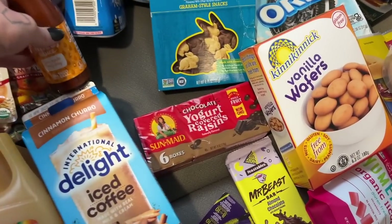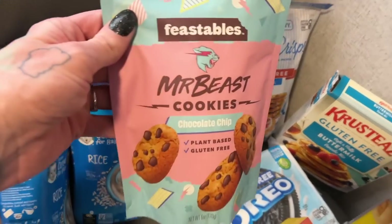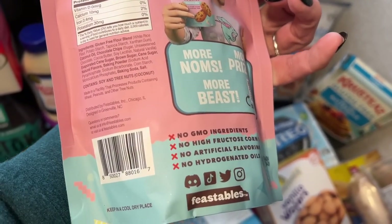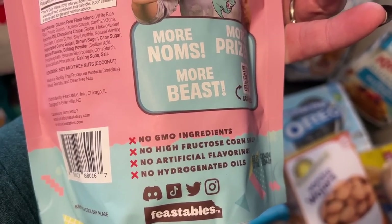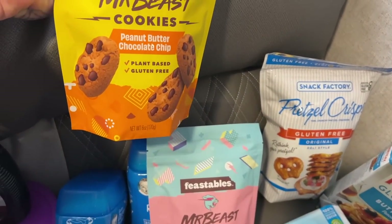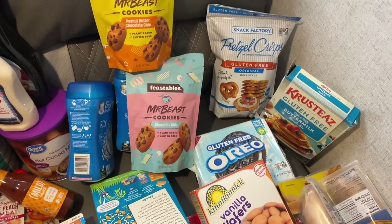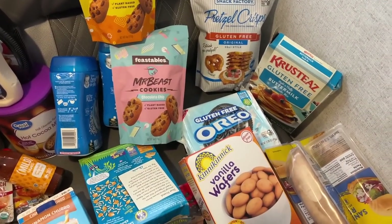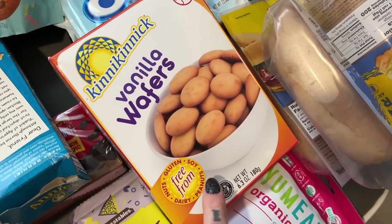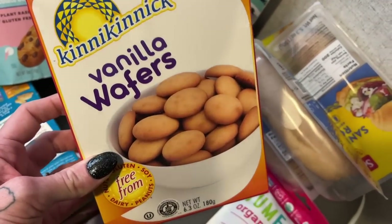These are gluten-free bunny grams — a good snack I hadn't seen before. They're plant-based and gluten-free. We also got Mr. Beast cookies — they contain soy and tree nuts including coconut, but no gluten. We got those and the peanut butter chocolate chip ones. When the other kids have their treats I can offer Freya these. She might not eat the Mr. Beast cookies due to texture, but she will eat these vanilla wafers occasionally — they're free from gluten, soy, peanuts, dairy, and tree nuts.